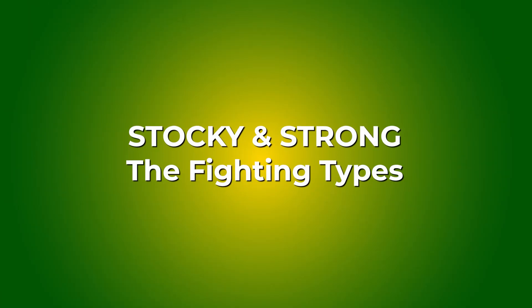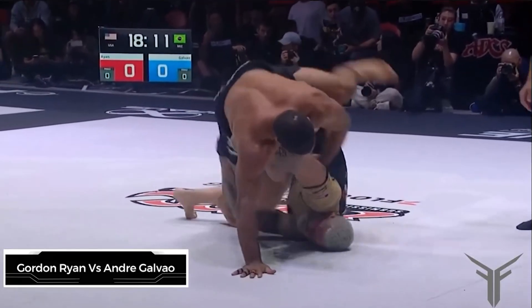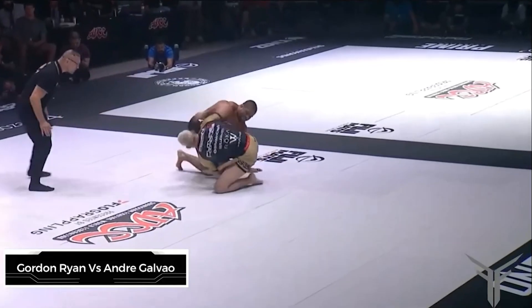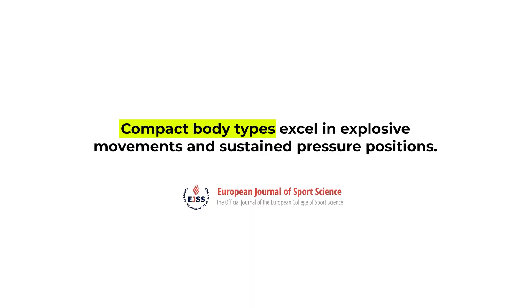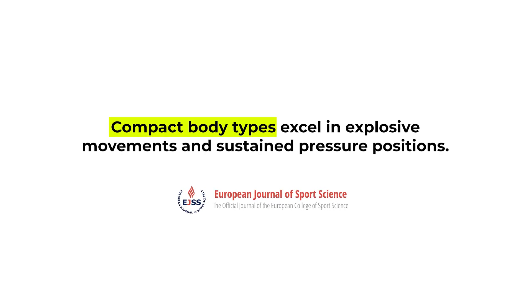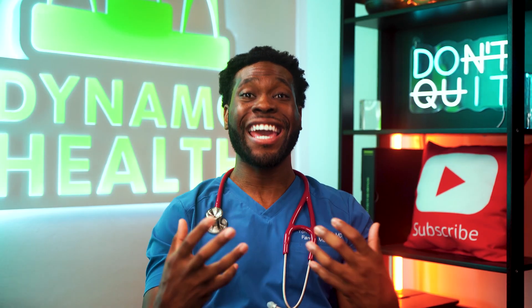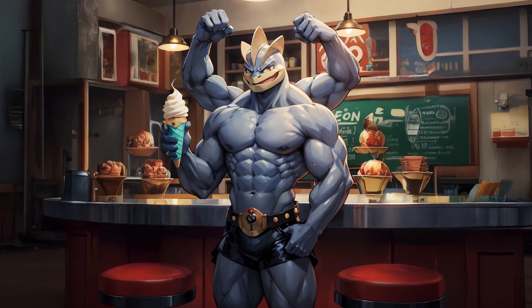Next up, we've got the stocky powerhouses — the fighting types. Think Gordon Ryan or Andre Galvao. These athletes thrive in pressure passing, wrestling-style takedowns, and dominating top control. Shorter limbs and compact bodies lower their center of gravity, making balance and base their biggest assets. According to a biomechanics analysis in the European Journal of Sports Science, compact body types excel in explosive movements and sustained pressure positions. If you're built like a tank and pressure pass like a steamroller, your Pokémon match is definitely Machamp. I wonder — is anyone even getting these Pokémon references?